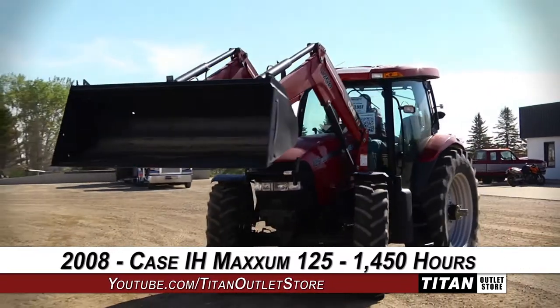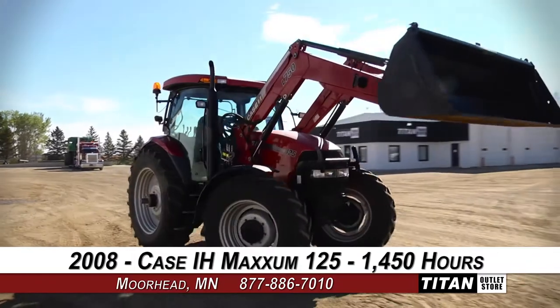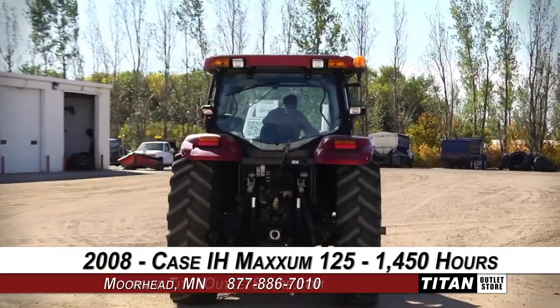Thank you for viewing this KCAH Maxim 125. Interested in this tractor? Give our sales staff a call at 877-886-7010. Interested in viewing more equipment? Go online to TitanOutletStore.com.